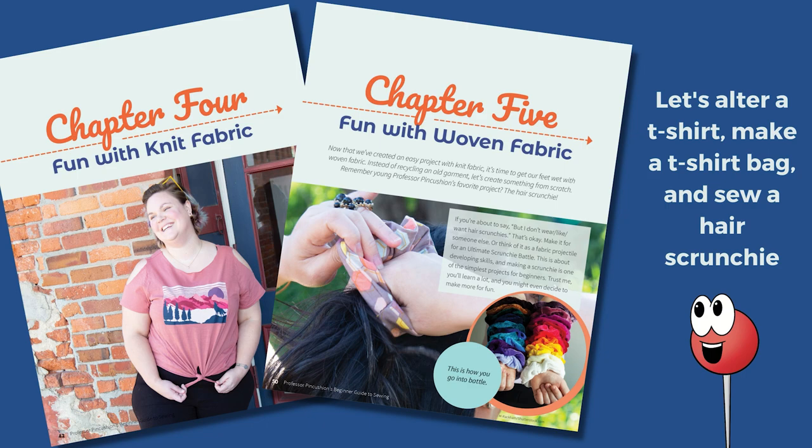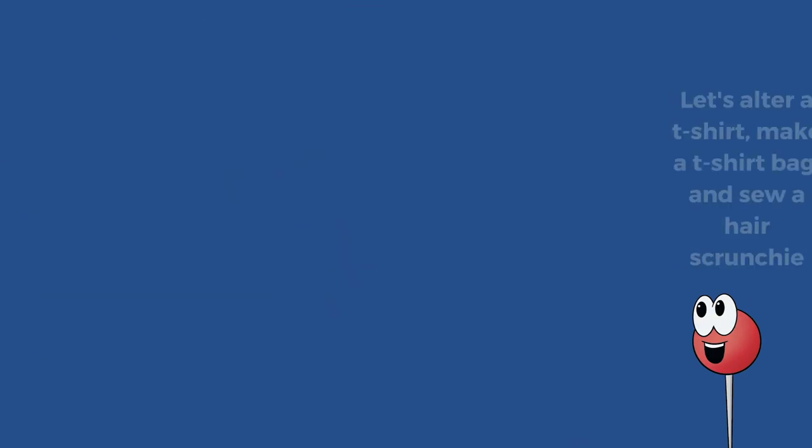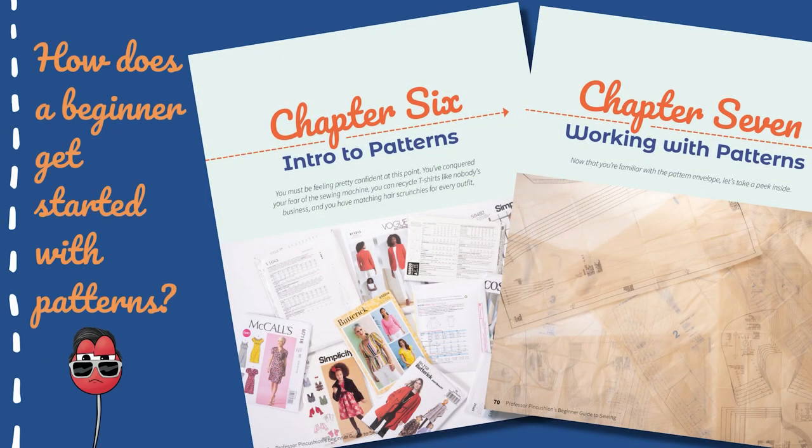In an introduction to woven fabric, they learned to make a hair scrunchie. To continue building a newbie's knowledge, the next two chapters are all about using commercial patterns — what they are, how to find them, sizing, fabric notions, and how to cut them out and use them. We cover all the basics so the information is useful and not overwhelming.